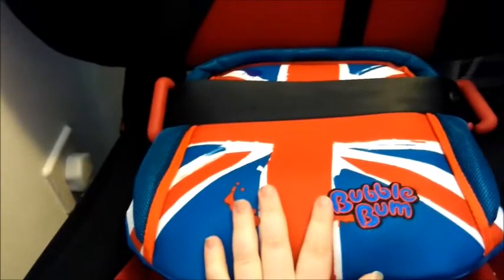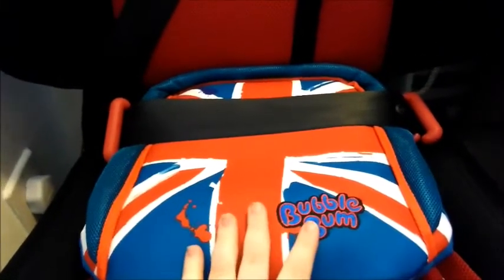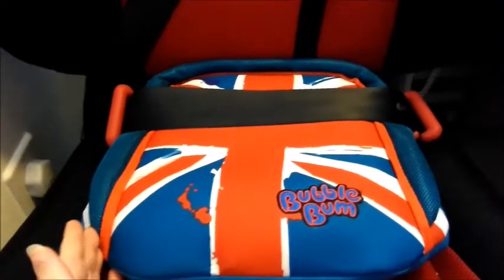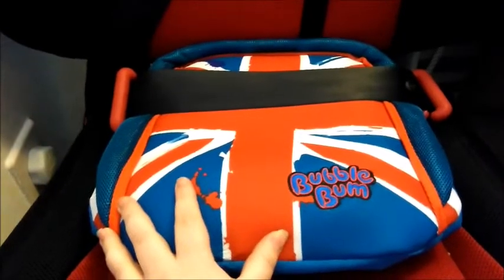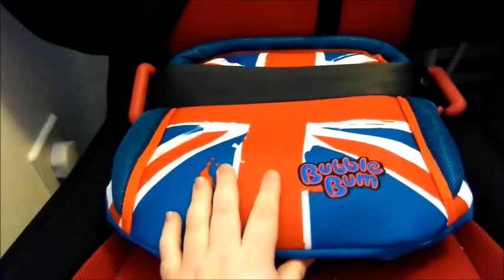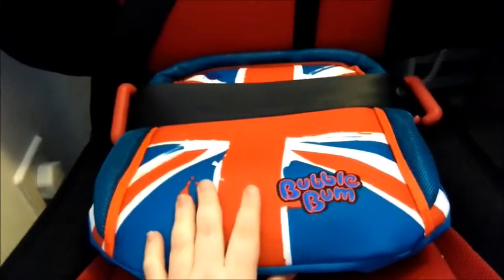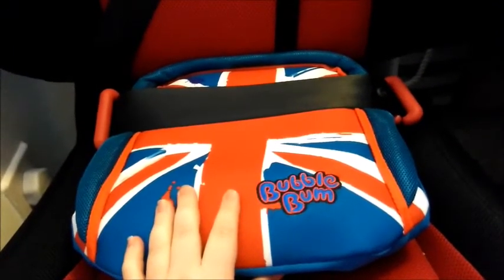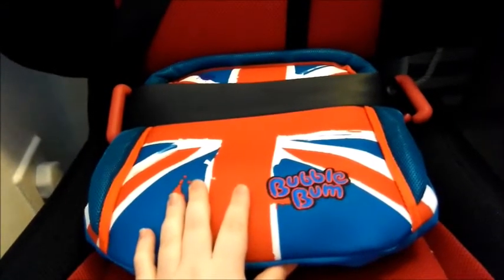It is a car seat I would definitely recommend instead of using nothing at all. My children are five and almost seven. The box says four years to 12 because it's approved from 15 kilos, but I personally think four years old is way too young to be in a booster in the first place. However, if you don't have another option and can't use your everyday car seat, it is far better than not using anything at all. This is also an upgraded version from the old one.